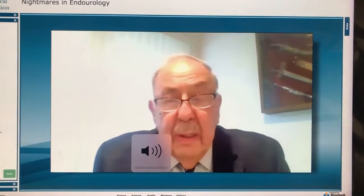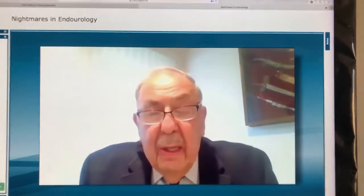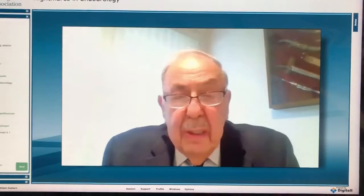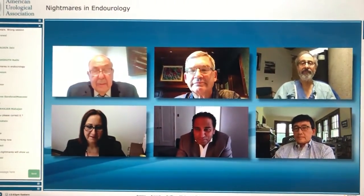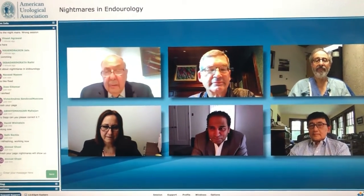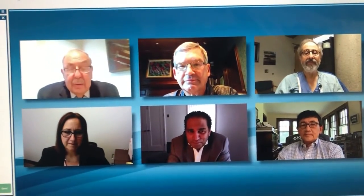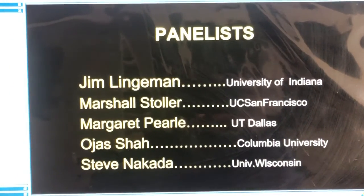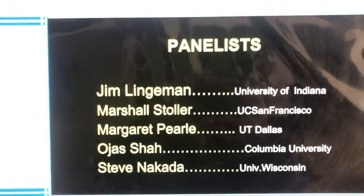I'm fortunate that I have an expert panel with me today. They're all experienced endo-urologists and have all dealt with various nightmares similar to the ones I'm going to present them with, and we should have an interesting session. Our panelists are Jim Lingerman from the University of Indiana and Marshall Stoller from University of California in San Francisco.